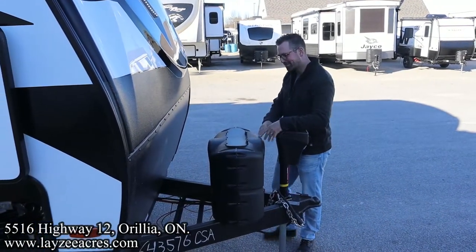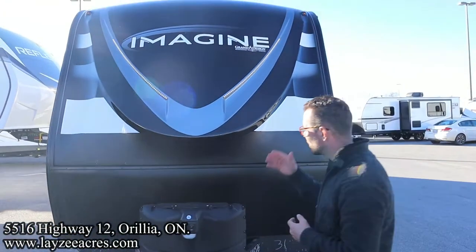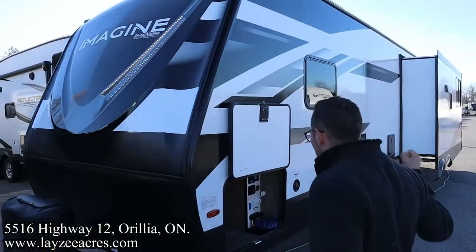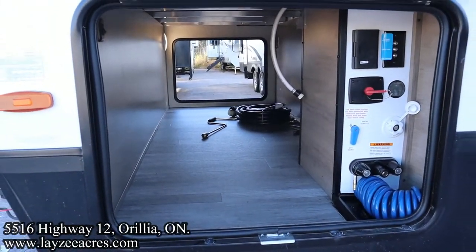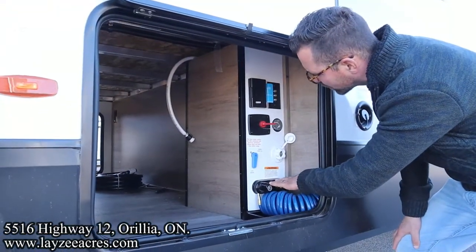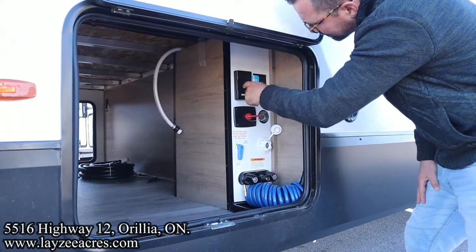Front power jack, 20 pound propane tanks, battery in a box location right through there. Great looking front fiberglass cap — that cap is painted, so it's going to look hot for years to come. Nice eyebrow lights built in there. Then we've got our pass-through storage right through there to the other side. It's tall in through here — 47 cubic feet of pass-through storage, because the frame has dropped down to allow for that. We've got our outside shower location, city water connection, solar display, battery disconnect, and outside receptacle.